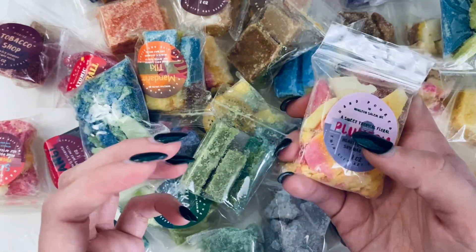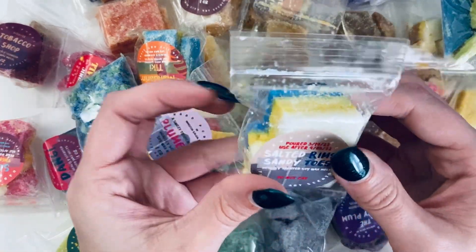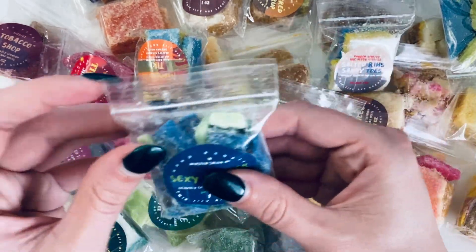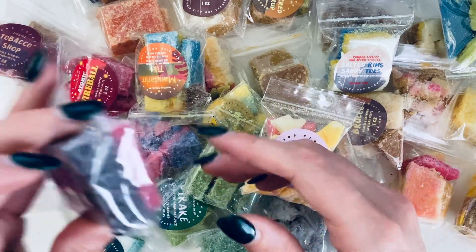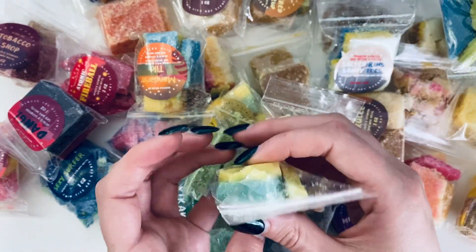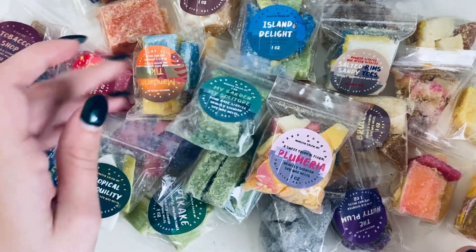The wax melts are more chunky — like chunks of it — so you can cut them down. Some of these are older, which is why they're more brittle and broken up, but I think currently they're more of a chunk situation. All of these scents are available right now in their shop.